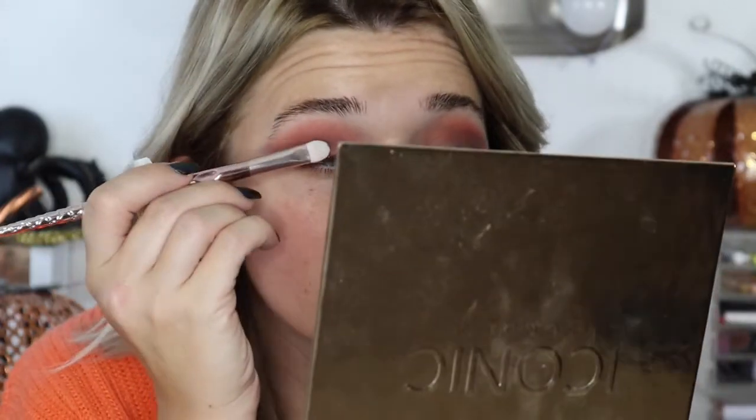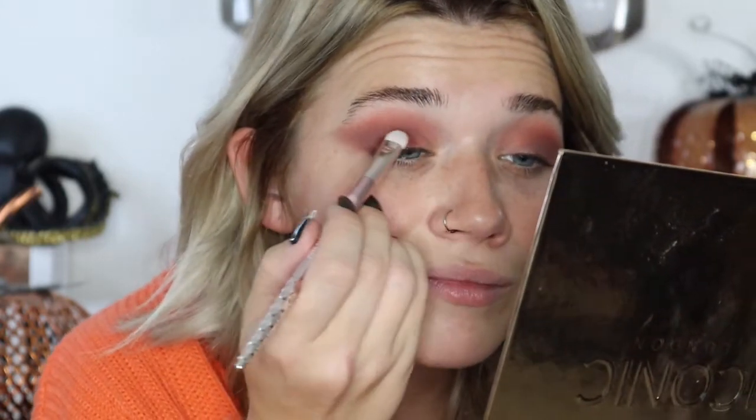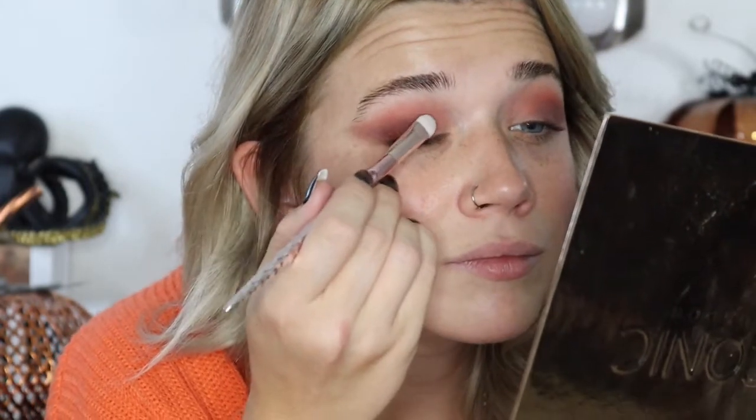Next I'm going in with the Brownie color from Danessa Myricks. These dry really fast, so you definitely want to work quickly. I'm taking a little flat brush from Wet n Wild, applying a tiny bit on the back of my hand, and tapping that onto the outer half of my lid — and actually all over the lid. It has such a beautiful richness and looks really pretty over the base of all the other colors.